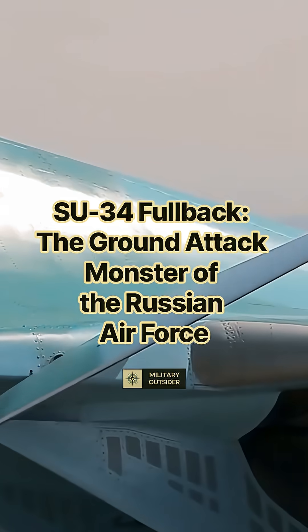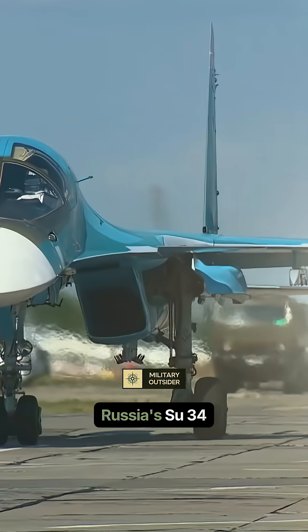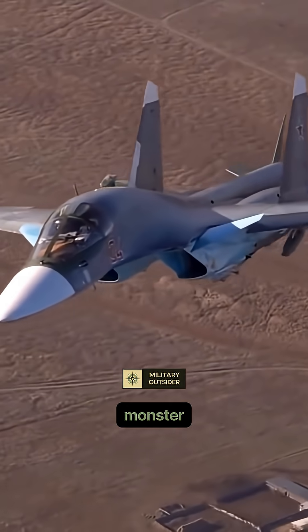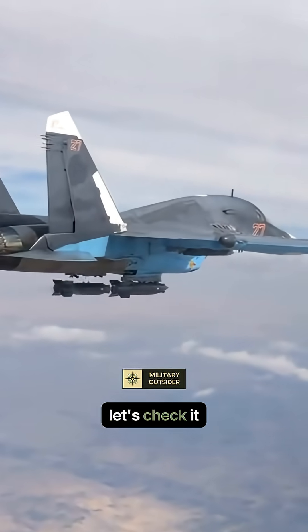Su-34 Fullback — the ground attack monster of the Russian Air Force. Russia's Su-34 Fullback looks like a fighter, but it's a dedicated ground attack monster. Why does this beast stand out in the Russian Air Force? Let's check it out.